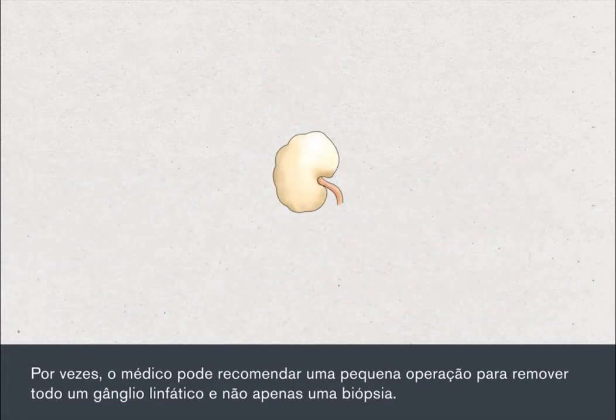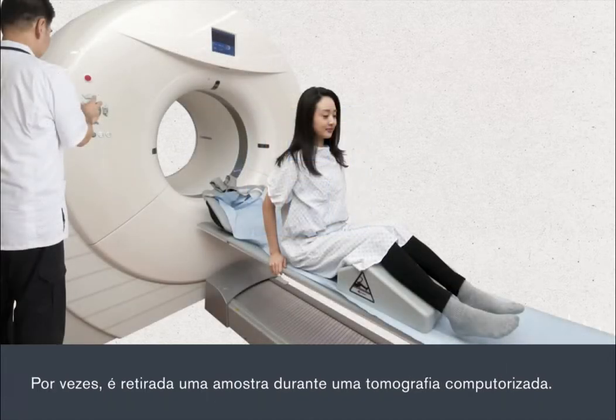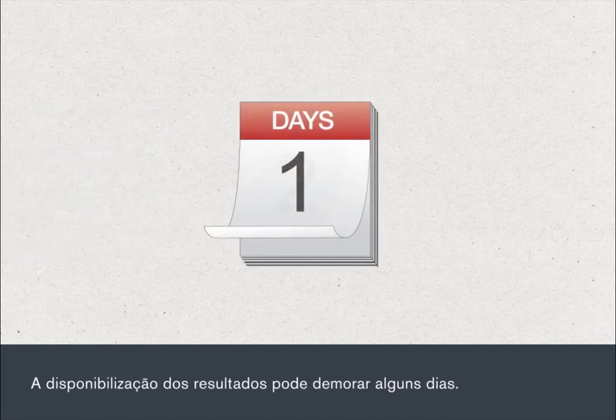Sometimes your doctor may recommend a small operation to remove a whole lymph node rather than just a biopsy. In this case, the procedure would require a short anaesthetic and admission to hospital as a day patient. Sometimes a biopsy is taken while you're scanned in a CT scanner. The biopsy sample is sent to a pathologist for analysis and it can take several days for the results to become available.